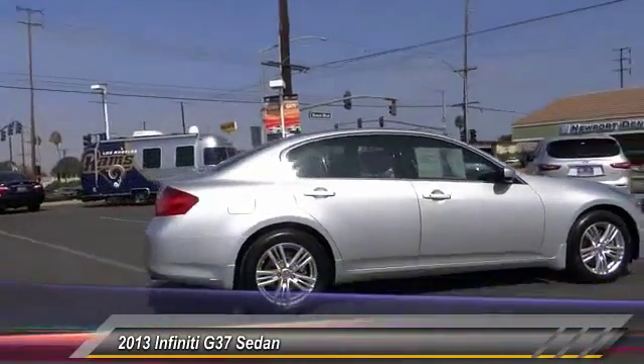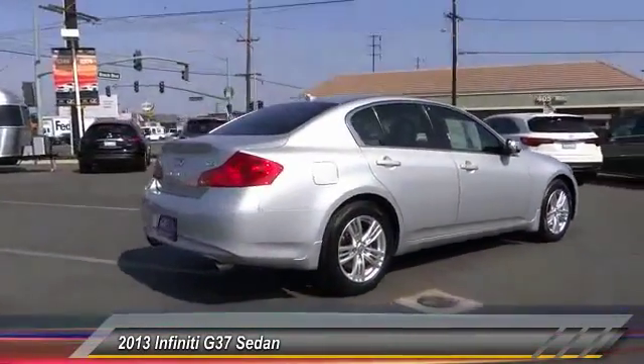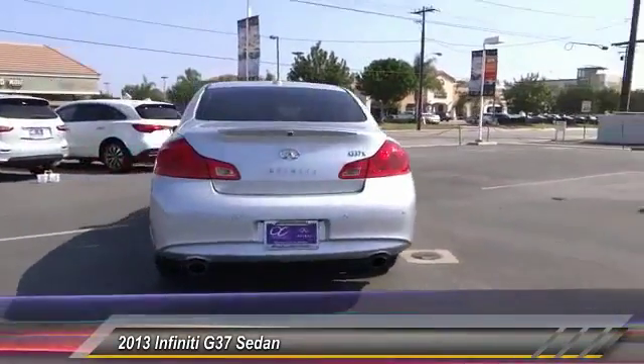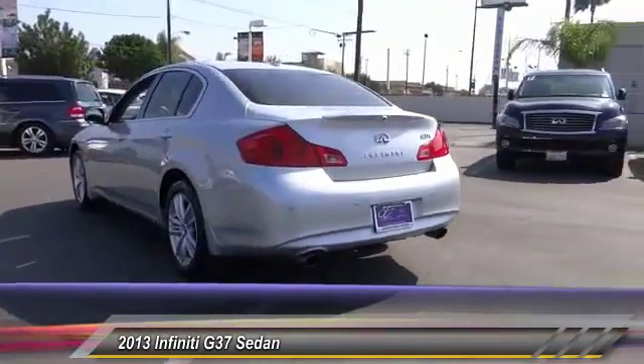The car is blistering quick, yet returns 21 miles per gallon overall, and is priced below $30,000. This vehicle has less than 40,000 miles.